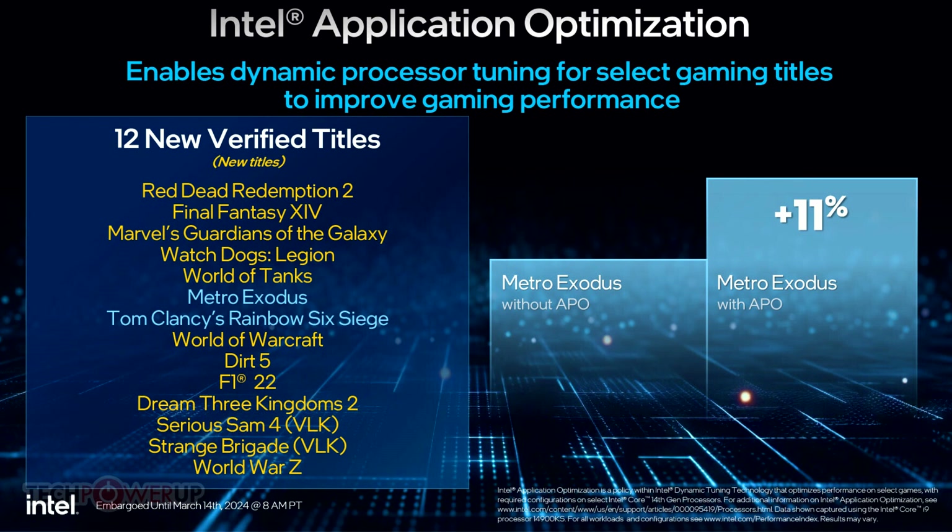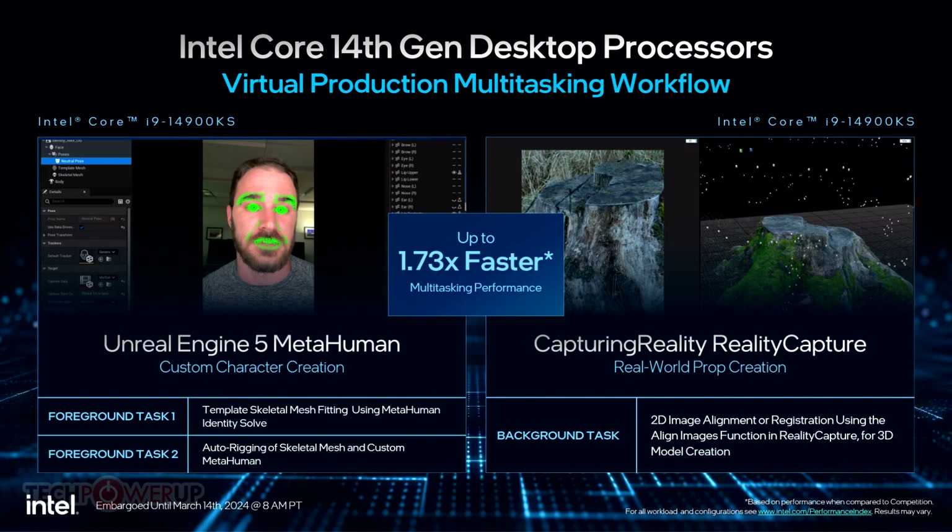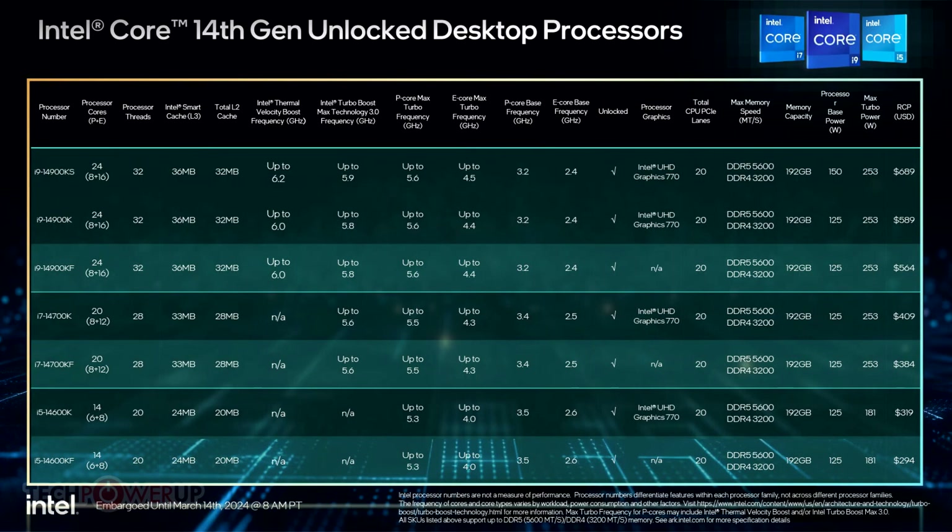It's the 320W extreme power delivery profile, something the regular i9-14900K lacks. On select Intel Z790 and Z690 motherboards with two 8-pin EPS power connectors, the processor is able to draw large amounts of power to hold on to its high boost frequencies. Intel also made the i9-14900KS from the highest bins of the Raptor Lake Refresh silicon.